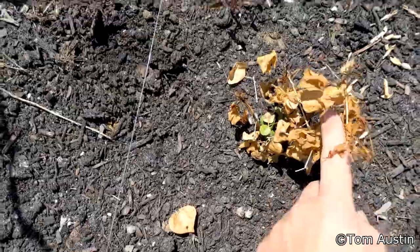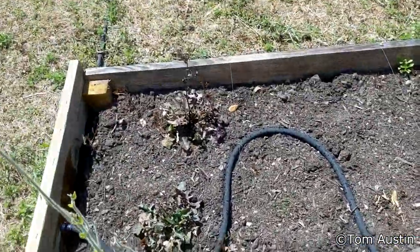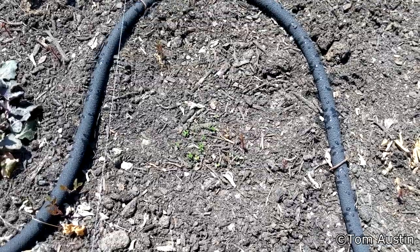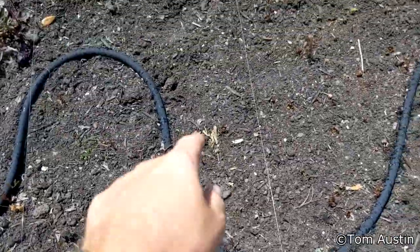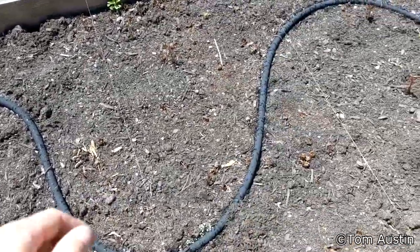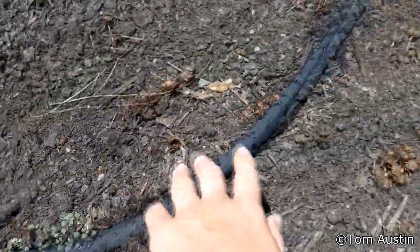Looks like the tropical sage is just fine, poking back out. Coral bean is putting out new growth — looks like nothing above the ground survived. Lyreleaf sage looks not great. That was probably the indigo coming up. That was a lupine — the Baptisia. The Carolina indigo, they're coming up just fine. Got lanceleaf coreopsis coming up right here on the drip line.